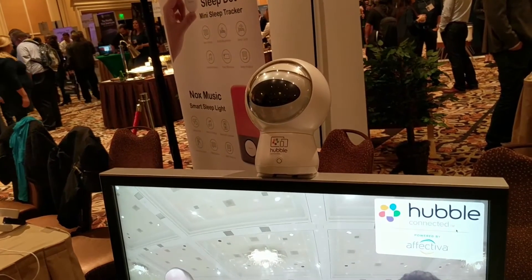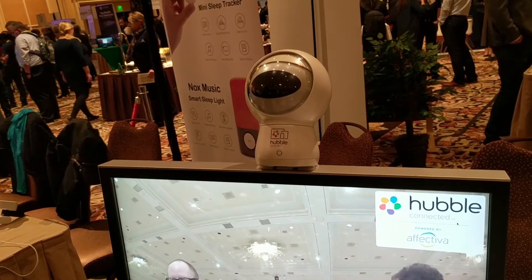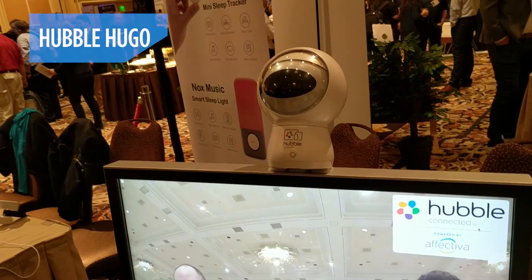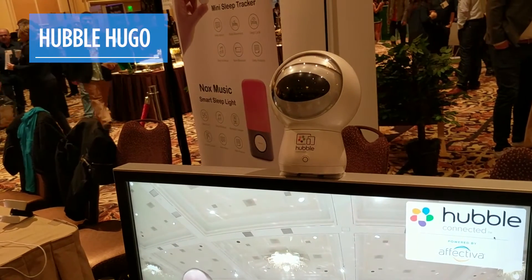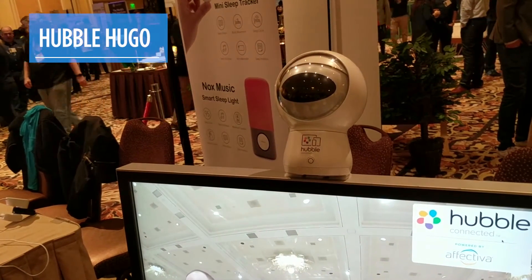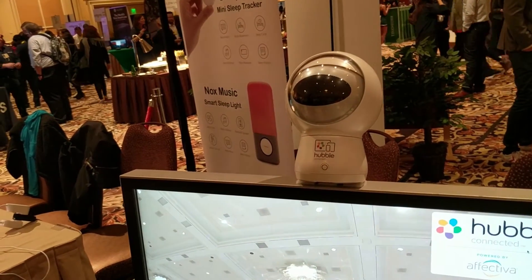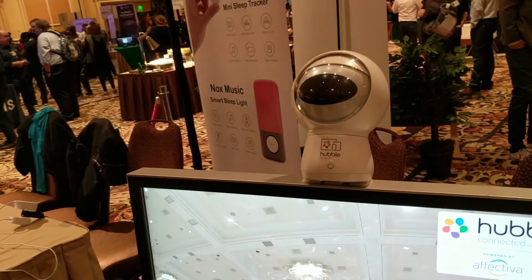So you've used the Alexa, you've heard of other Alexa devices like the Lenovo Smart Assistant. Why not a smart emotional camera? The Hubble Hugo is a $249 security camera that is full HD, reports to the cloud, and has 360 degrees of motion. But that's just the beginning.